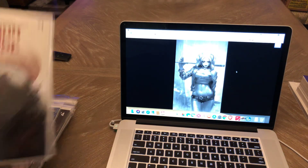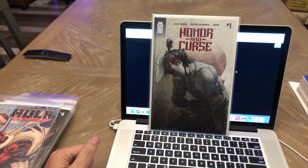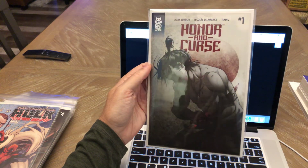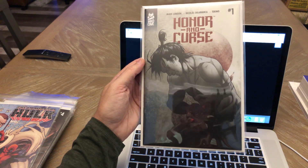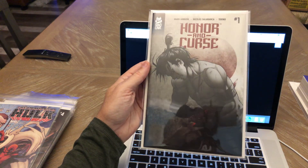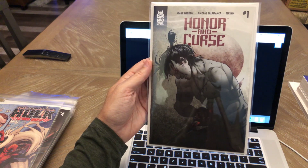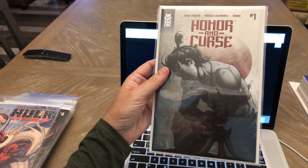Honor and Curse number one — this is a very hot book. You go on eBay right now, this is easily selling for $15 to $20 or more. I ended up picking up two copies and put it in Mylar right away. I'm interested in reading it — I've heard a lot of great things about it. Mark London is the writer. Mad Cave Comics, low print run. I'm sure this will go to a second or third printing at some point, so if you haven't picked this up, I would look for it.